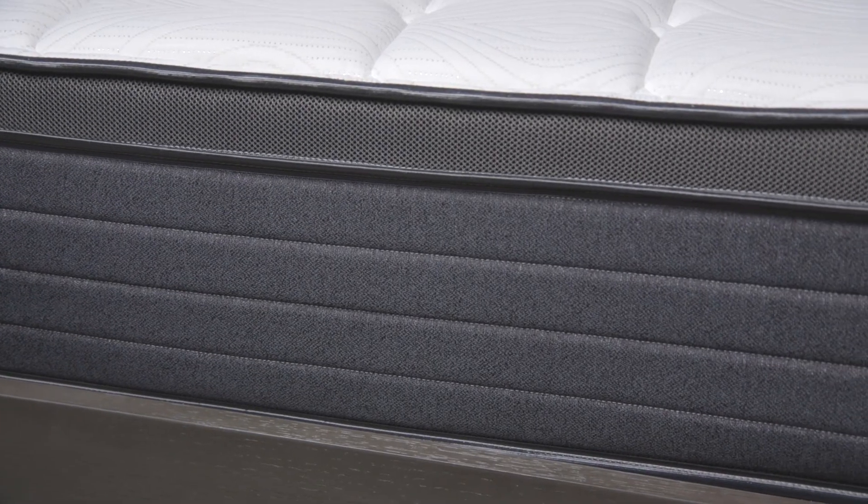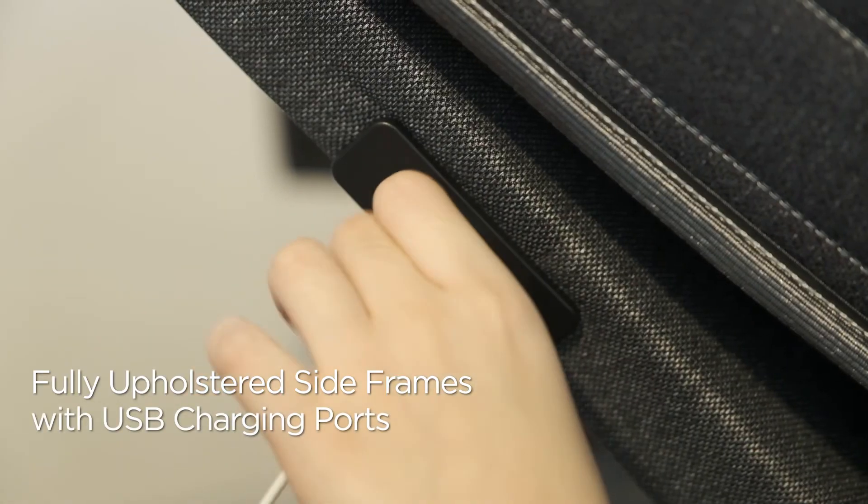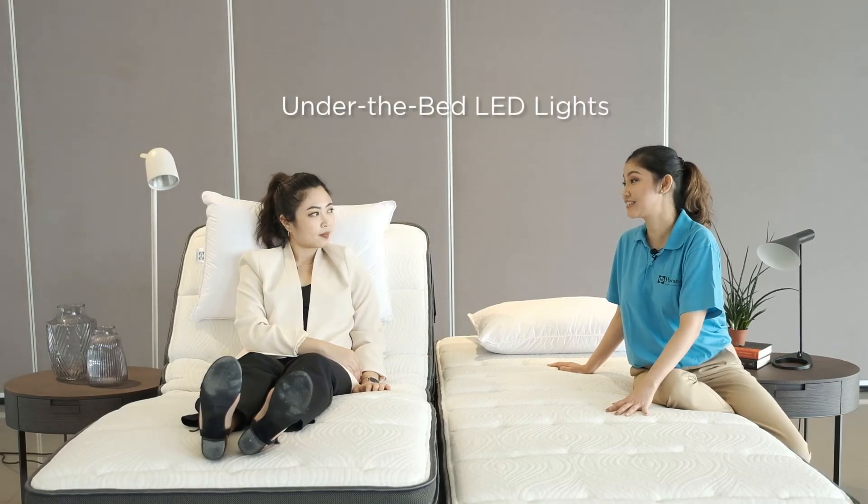The adjustable bed system also comes with fully upholstered side frames with USB charging ports. It also has under-the-bed LED lights, which are helpful when you need to go to the washroom in the middle of the night. No more stumbling around in the dark trying to find your way back.